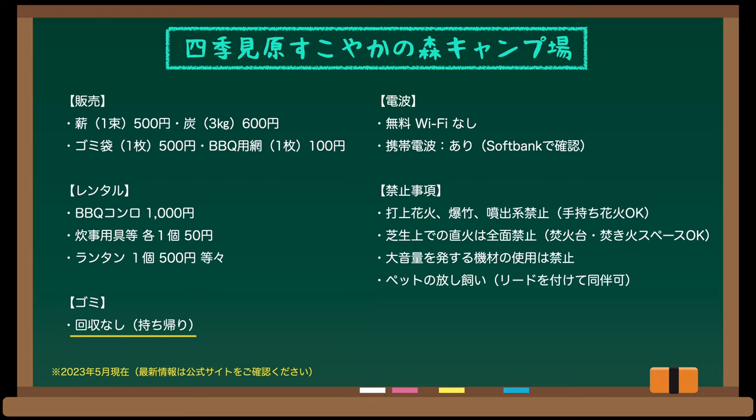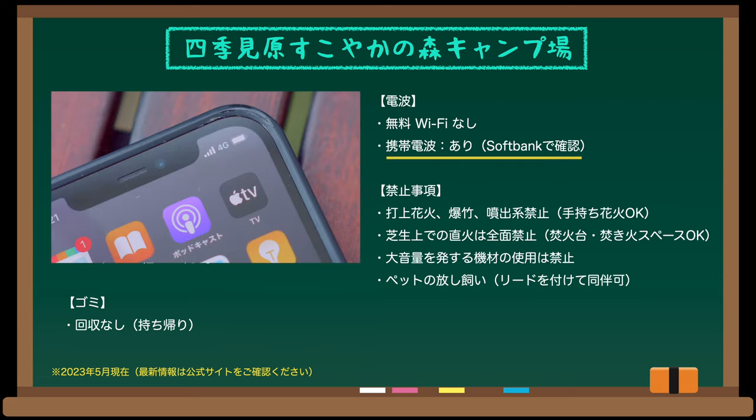2022年度まではチェックアウトが正午でしたが2023年より10時になり、レートチェックアウトも受け付けていないようです。支払いは当日現金のみでカード利用や電子決済はできません。薪や炭は販売しています。ゴミは残念ながら全て持ち帰りです。連泊したり周囲を観光する場合にゴミの扱いはとても大変ですので、料金を発生させてでもゴミは回収してほしいと個人的には思います。携帯電波はソフトバンクのスマホで4Gがバッチリ届いていました。